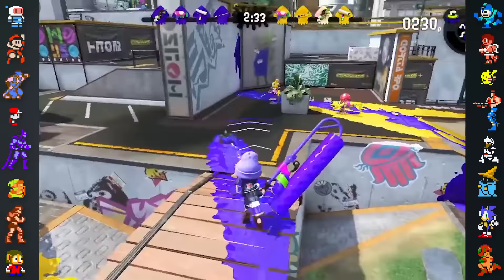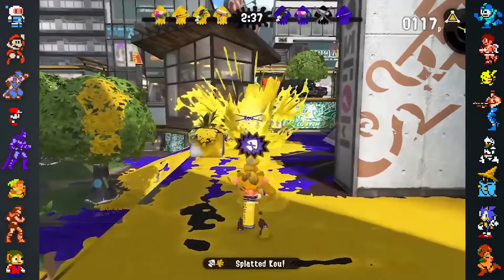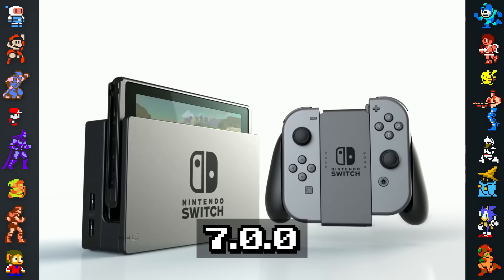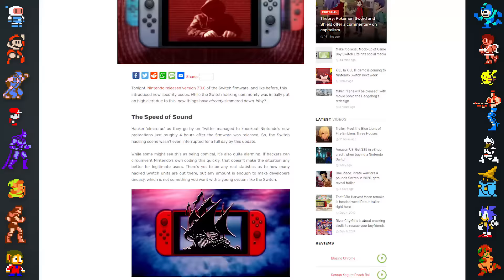The Switch hacking scene has often been compared to a cat-and-mouse game between hackers attempting to crack the Switch and Nintendo's efforts to stamp them out. For instance, the Switch's 7.0.0 update used a scrambled batch of code in an attempt to slow hackers down. This ultimately bought Nintendo a mere four hours before hacker Elmi Rorick cracked the update.